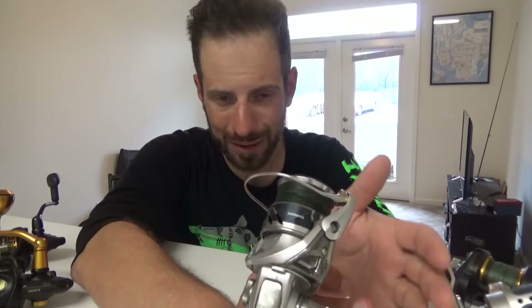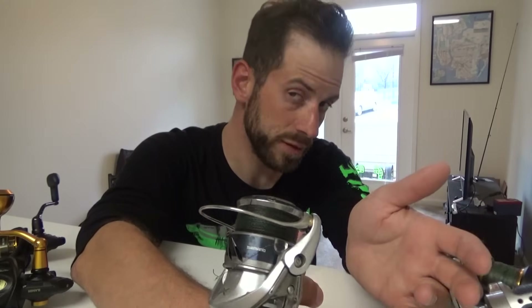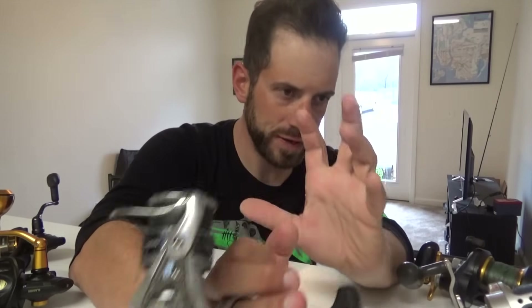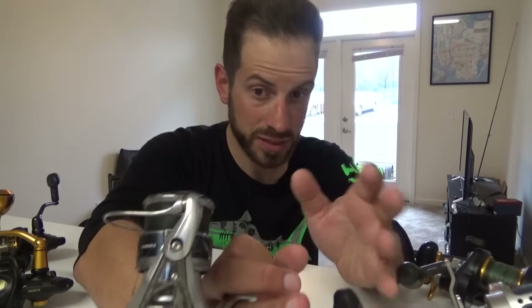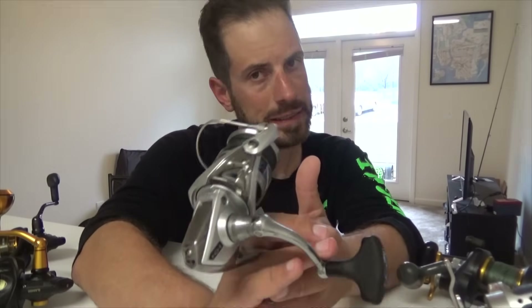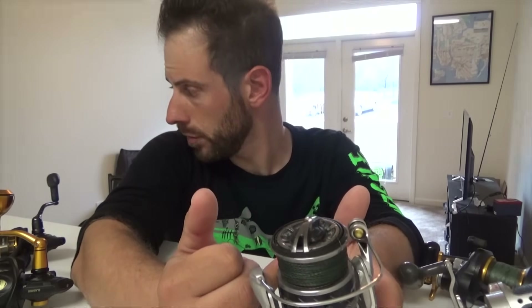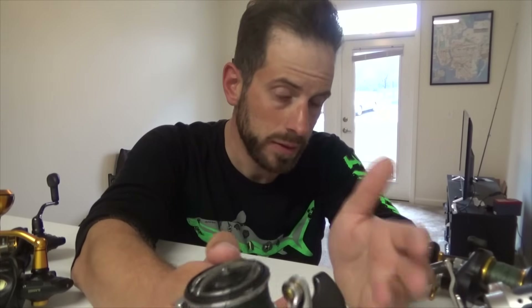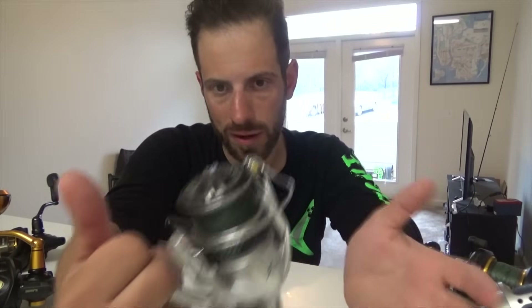I wouldn't use this to absolutely torture-test through big bluefish or big jack crevalle. But if it requires any sort of finesse operation or a little bit of extra skill where presentation matters, this reel is really a winner. I don't feel like I can do what I do with this reel on the SpinFisher. It just fits my fishing need and style properly.